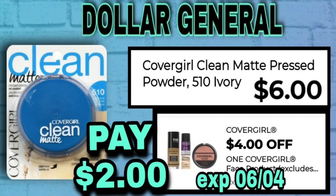And another CoverGirl deal — this is using the $4 CoverGirl Face product coupon. This is the Pressed Powder at $6, making this only $2.